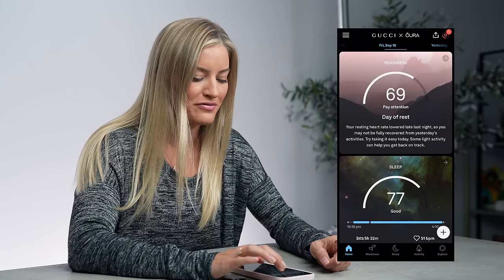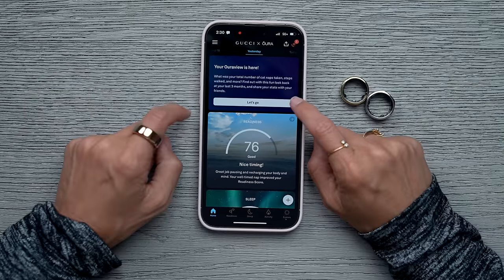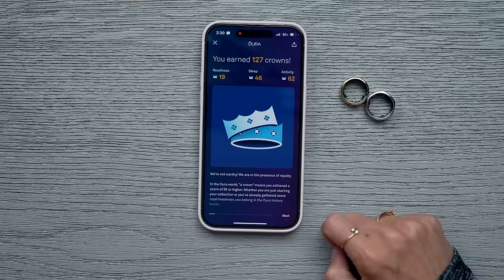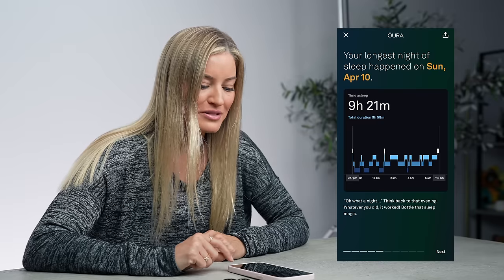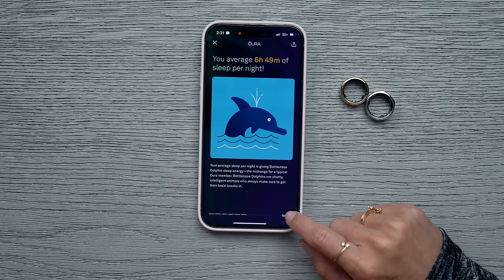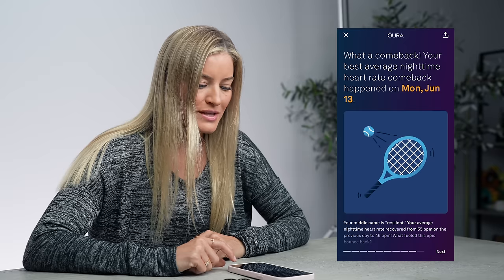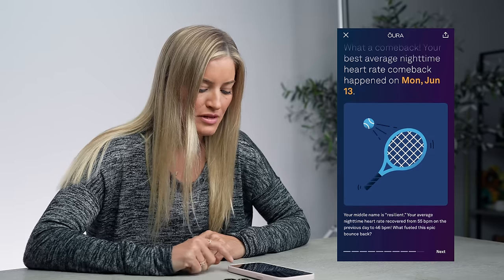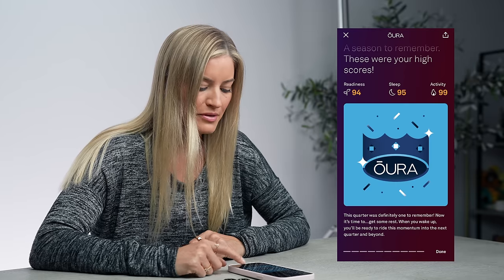When I go into my sleep, there's my AuraView — total number of naps, steps walked, and more. This gives me a look back at the last three months: I earned 127 crowns, I took a total of 27 naps. My longest night of sleep happened on Sunday, April 10th — nine hours and 21 minutes. Average sleep per night: six hours, 49 minutes. Your best average nighttime heart rate comeback happened on Monday, June 13th. I like that it gives you that little quarterly recap — that's pretty cool.